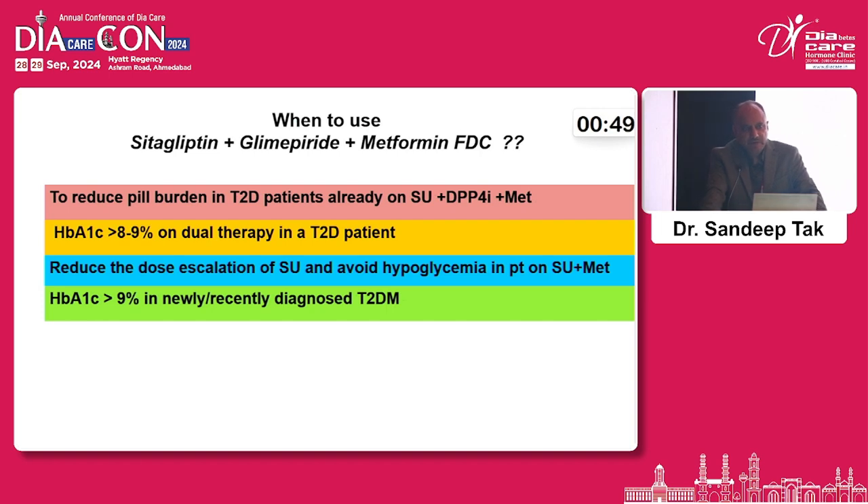When should we use this triple combination? First, to reduce pill burden — if the patient is already on these three drugs, a fixed-dose combination improves adherence and compliance. Second, if HbA1c is more than 8–9% on dual therapy, a third agent can be added. Third, to avoid dose escalation and reduce hypoglycemia risk — particularly in elderly, frail patients, or those with mild renal impairment. Finally, for HbA1c more than 9% in newly or recently diagnosed type 2 diabetes, newer guidelines allow starting with a three-drug combination.